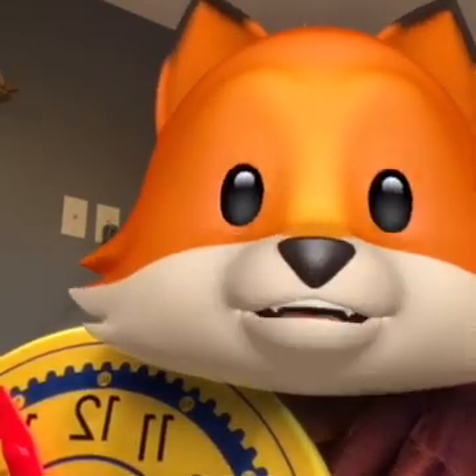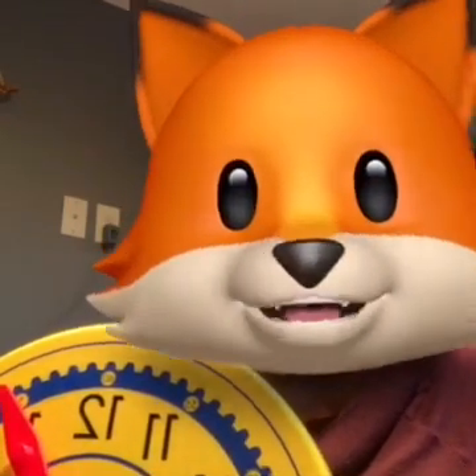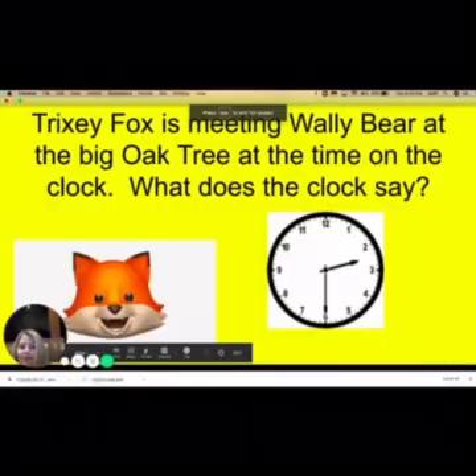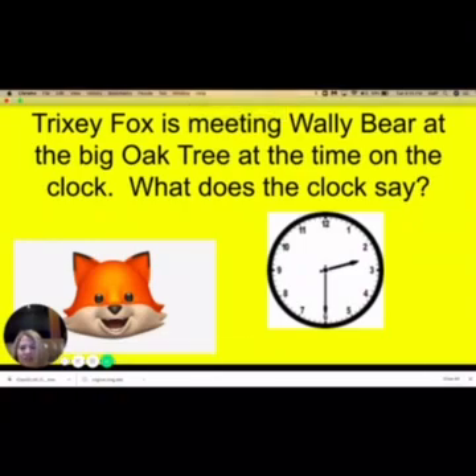I just wanted to say hey. Oh gosh, I hear her coming. I gotta go. It was really cool talking to you. Hey guys, I think I just saw a fox running around here. Has Trixie been in here again? That sly fox. Either that or I'm just really tired. I'm not sure which one.